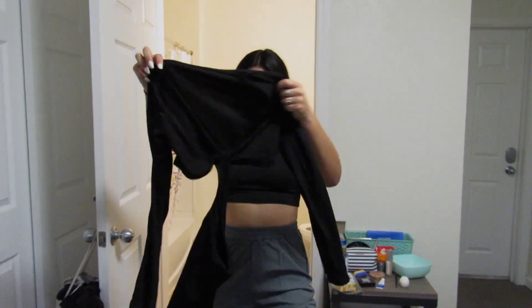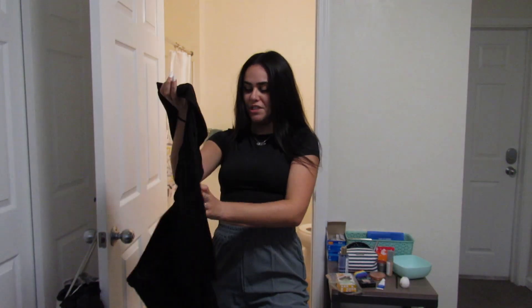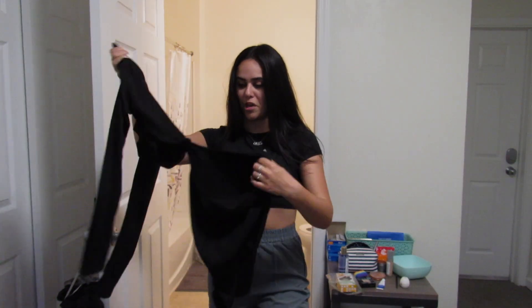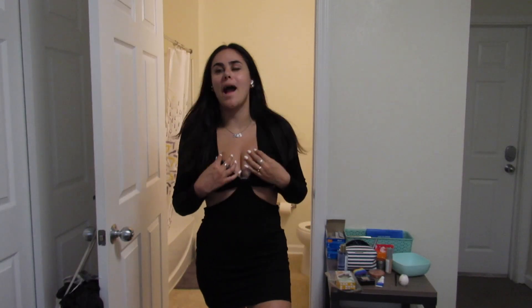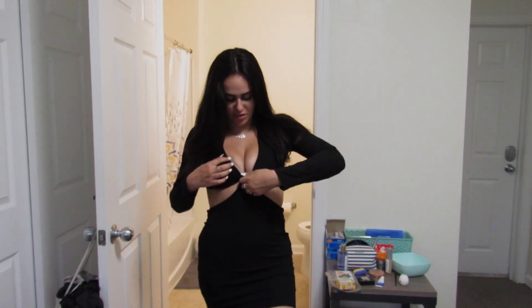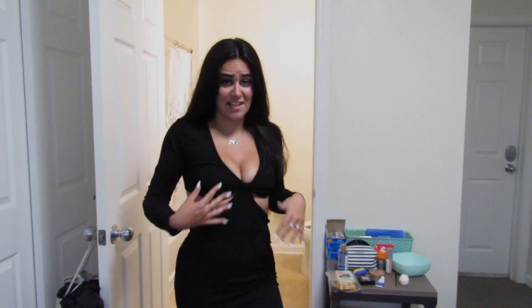Then there's this long sleeve dress — you can't see how it looks until it's on, but I feel like I'm gonna die going to a bar in a long sleeve. I'm not really sure why I bought this, but we're gonna try it on. It's not bad but it's awkward — I don't know how to line it up with my stick-on bra so it doesn't fit exactly how I wanted. I like the little cut-out in the back, it kind of fits but not perfectly, so we'll see what I do with this one.